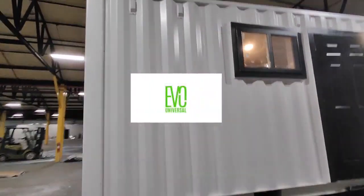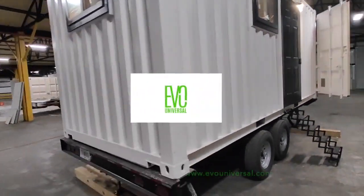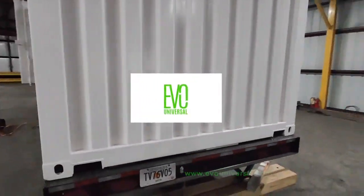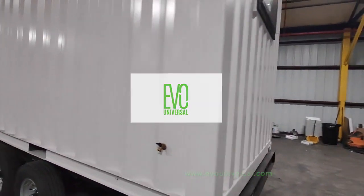Evo Universal introduces a new, modern 20-foot entirely standard cube container tiny home on wheels, available for sale at only $65,000.